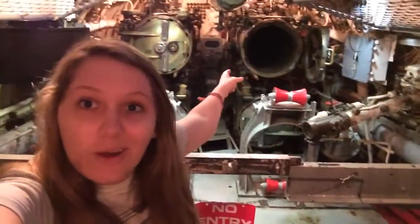This is the aft torpedo room — the back. There's torpedoes; there's one right here and one over there. Over there is where the torpedoes would go out. Also, there were beds in here — there's four beds in here. So I guess guys could sleep in here while they were on duty.